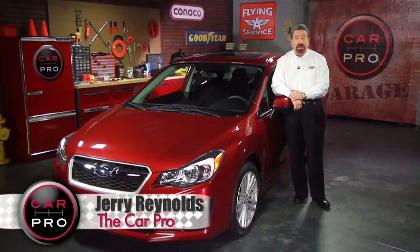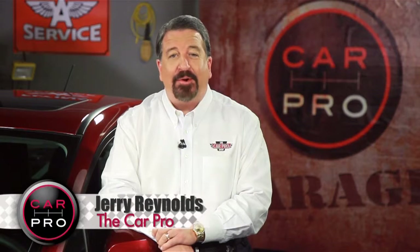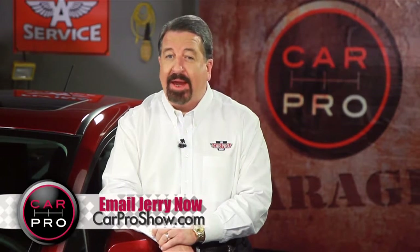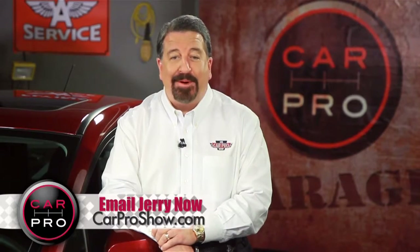This car could give Subaru's competitors — the Mazda 3 and Volkswagen Jetta — a run for their money. Catch me on the radio Saturday in Dallas-Fort Worth, Houston, San Antonio, Austin, Los Angeles, Sacramento, Lubbock, and Phoenix. Check the website, carproshow.com, for showtimes and details. I'm Jerry the Car Pro. Have a great week.